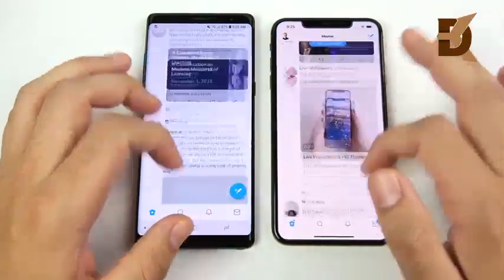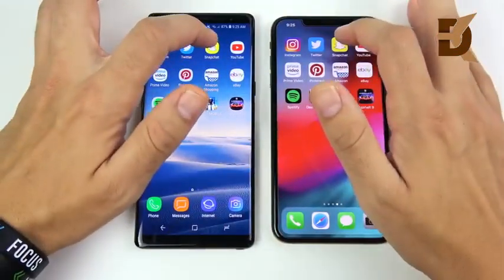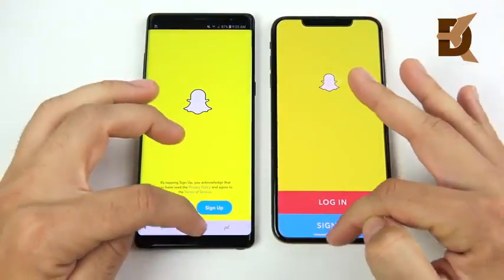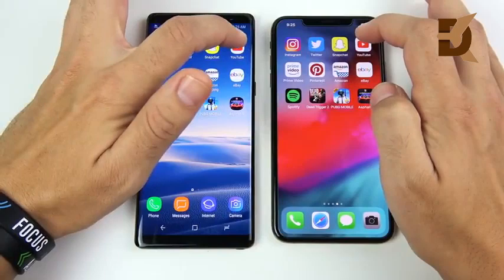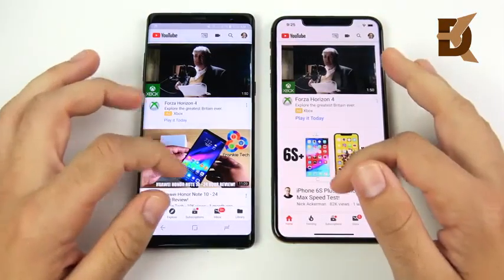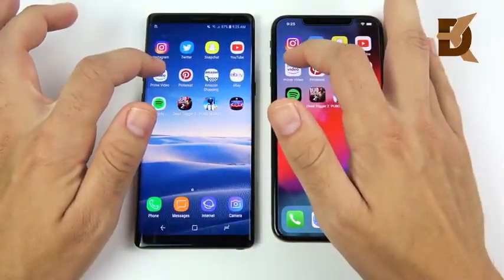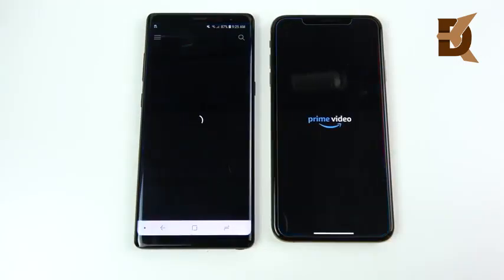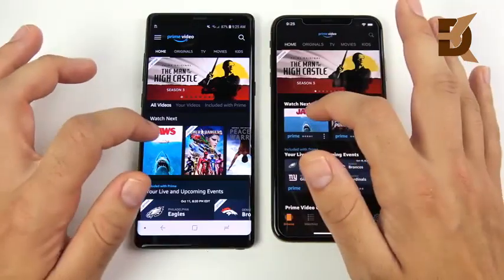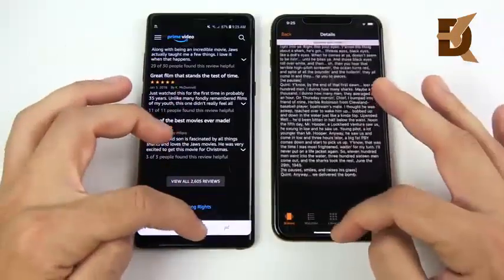Going into Twitter — three, two, one — Twitter opened first on the Note 8 left, then the 10s Max flew open. One thing you'll notice coming from a home-button iPhone is that gestures keep up well with Android's capacitive keys — the 10s Max wins there. For YouTube — three, two, one — that was pretty close on both. Going into Prime Video — three, two, one — and the 10s Max is actually behind there on Prime Video, pretty close performance.